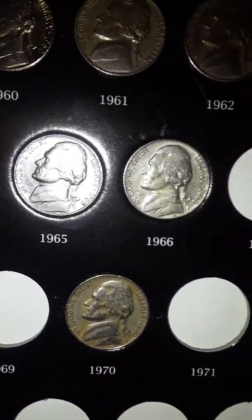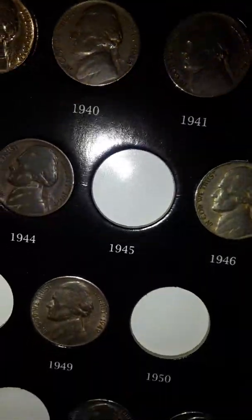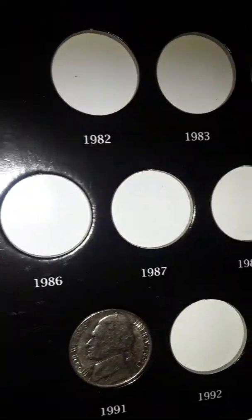I really don't like dimes that much or quarters, but I do have state quarters and park quarters. And I don't like half dollars at all.